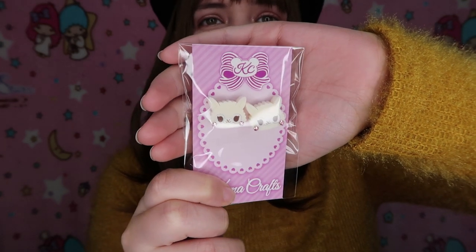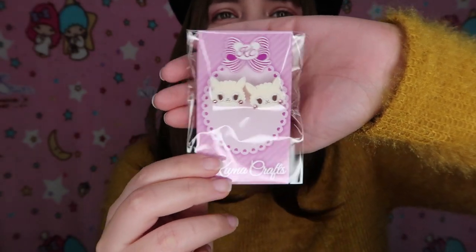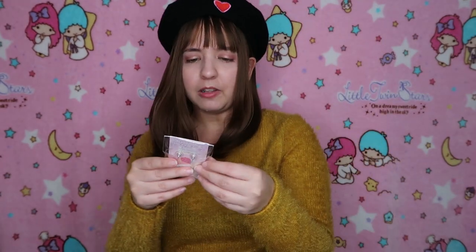We have them in this cute Christmas bag — it looks so adorable. The first item that we have is this super adorable alpaca earrings — look at that! Oh my gosh, that is the cutest thing ever. Look at the cheeks! They're not that big actually — I feel like they're like half an inch. I've got to try these out ASAP.